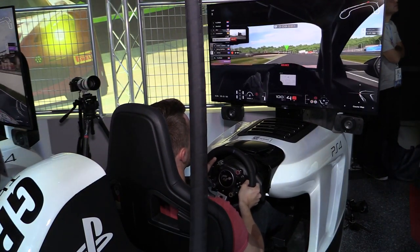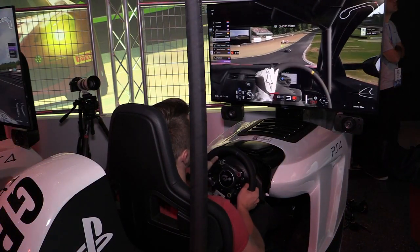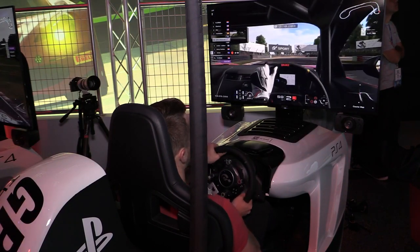Second, I got about half a lap of practice in each car, which wasn't too bad for Brands since I know it and I drove the NSX the day before, but it was pretty tough in the Mustang rally car at Sardinia — a car and track I've never driven.